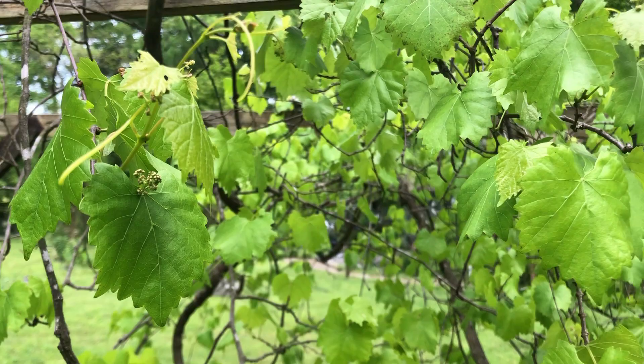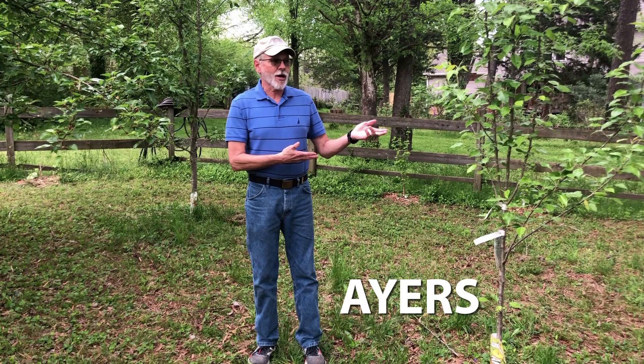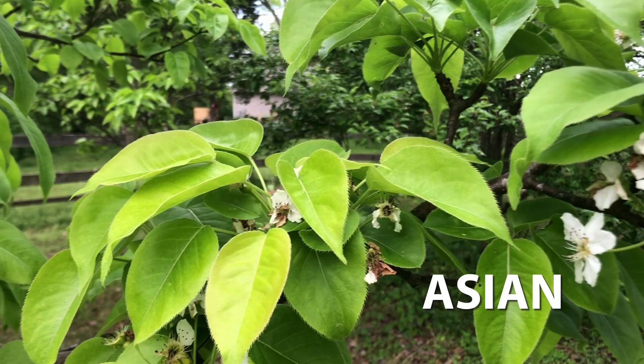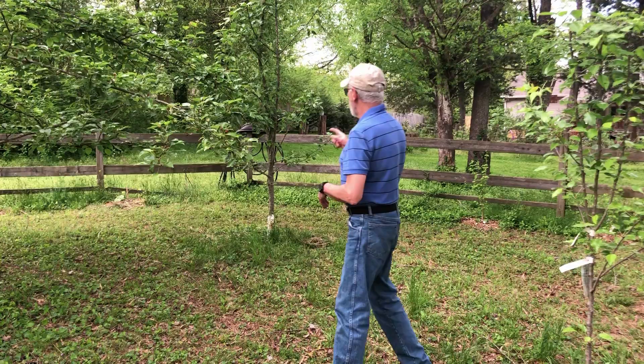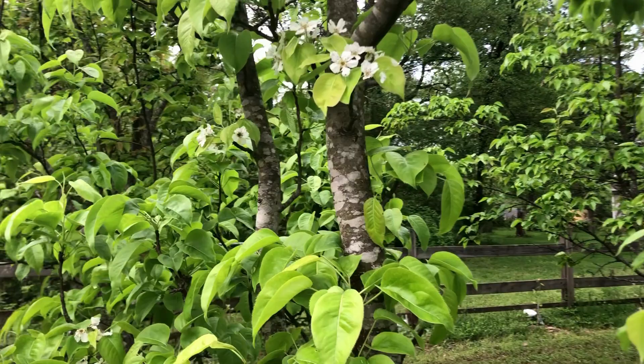Here I'm surrounded by three different varieties of pears. On my left is an Heirs pear — one of the younger trees in the orchard. On my right is an Asian pear, and back here is the Kieffer pear. All different varieties, but the inter-pollination of them helps them grow and produce really good fruit.